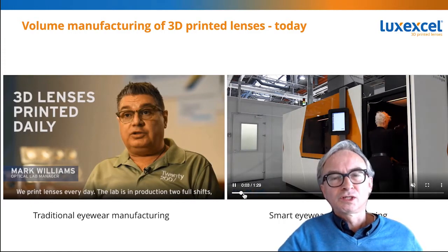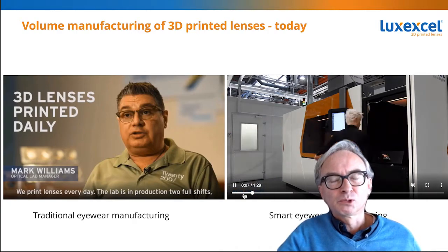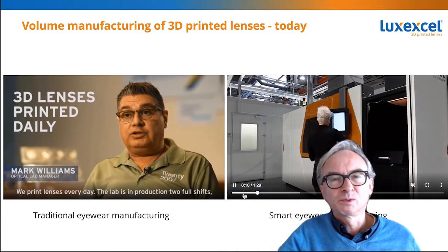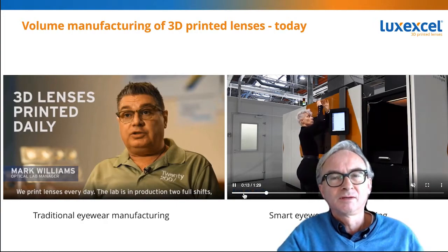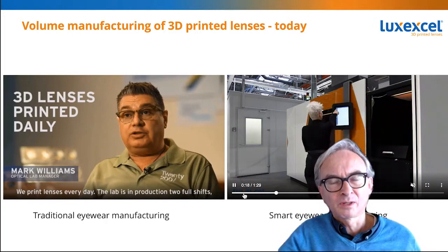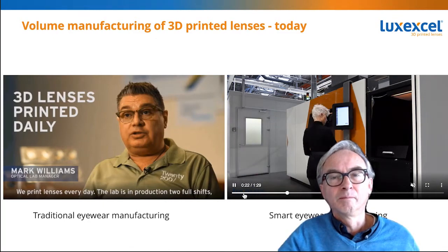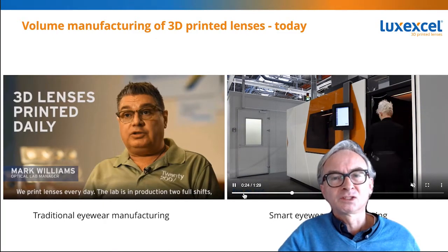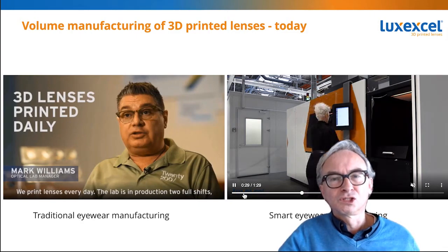Today our technology works in the traditional eyewear industry to make traditional lenses, and people print multiple shifts running continuous production. Next to that, we have set up our technology for several customers to print in volumes — not yet millions of pieces a year, but tens of thousands of pieces a year — and customers are using our technology to do that.